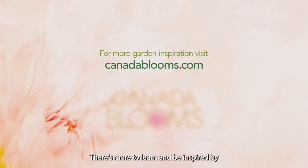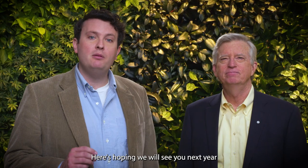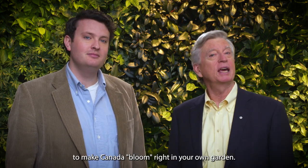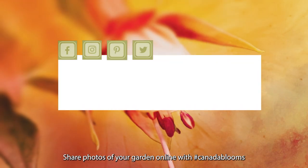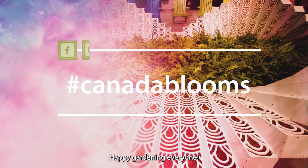There's more to learn and be inspired by at CanadaBlooms.com. Here's hoping we will see you next year at the 26th annual Flower and Garden Festival. Until then, we invite all of you to make Canada bloom right in your own garden. Share photos of your garden online with the hashtag CanadaBlooms. Happy gardening, everyone!